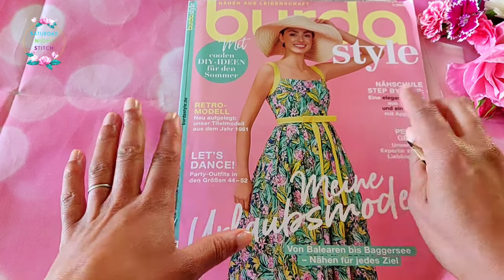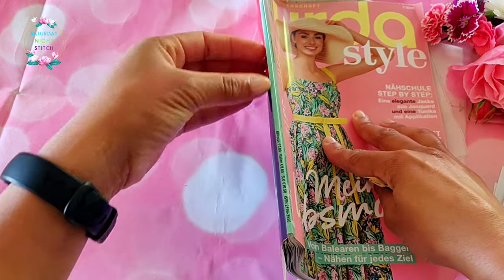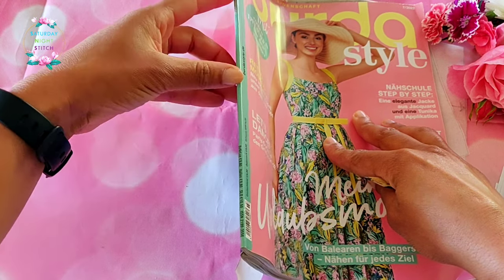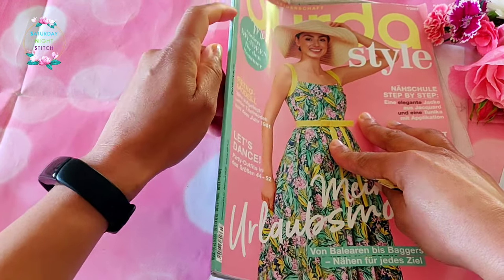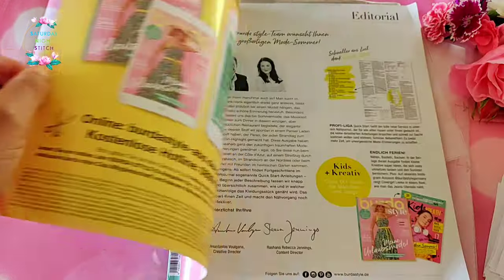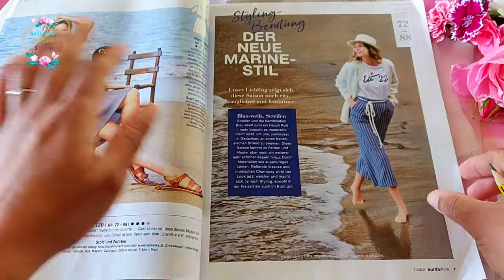For those of you that might be new, I subscribe to the Burda German issue. I always get asked why I get the German issue even though I'm not a native German speaker. It's because I feel the German issues have got better shelf appeal - I've got an extensive collection and I need to easily see which issue I have. These ones have a spine binding, but it's the same patterns you get in the English or French issue.